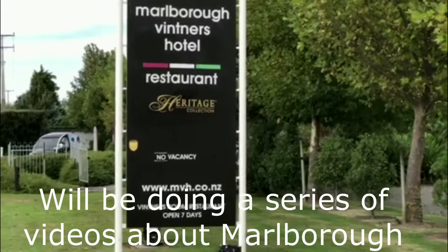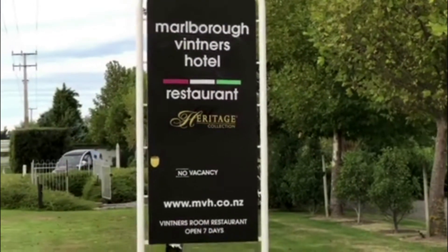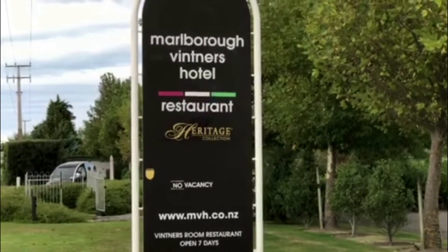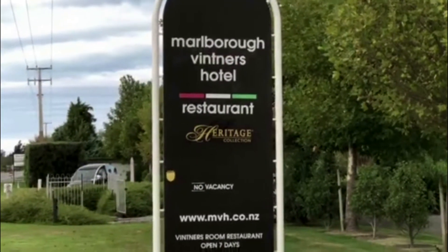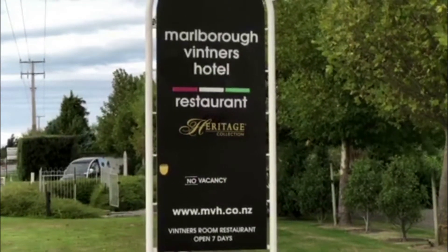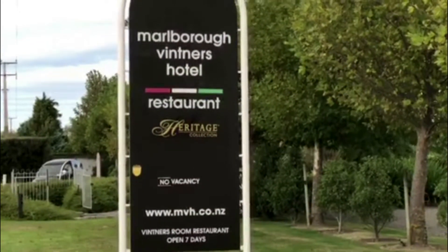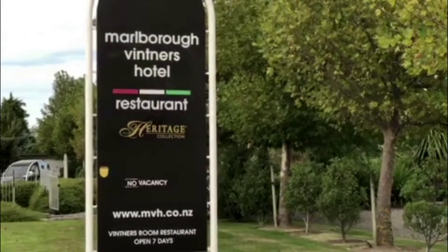We're going to start off today with accommodation. We are at Marlborough Vintner's Hotel, which is part of the Heritage Collection — a chain of hotels that run throughout New Zealand. When you come to the wineries, you want to be amongst the wine vines, and that's exactly where Marlborough Vintner's Hotel is.